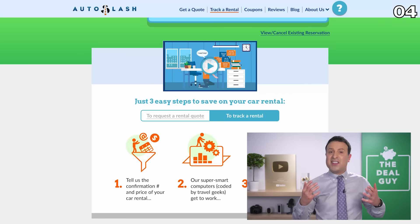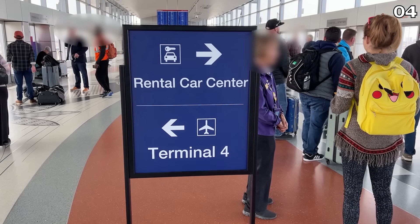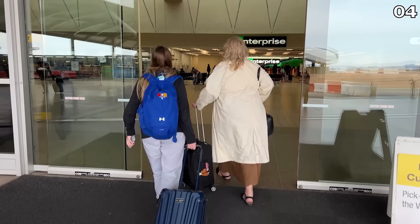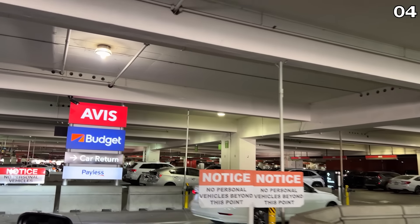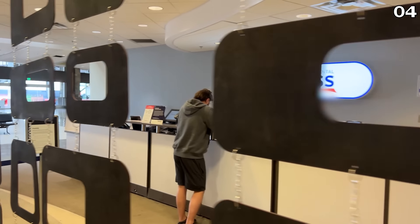Hack number four: the second you're even considering a vacation or trip, book your car rental. Unlike airfare, which has sales days and sweet spots on the calendar, car rental rates are based on demand and inventory. The earlier you book, the lower the price will be.